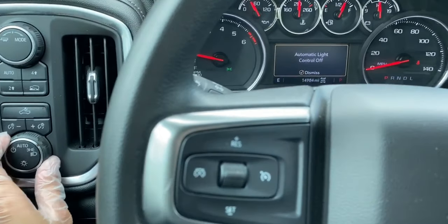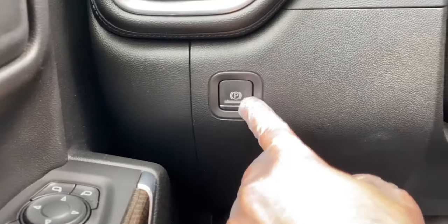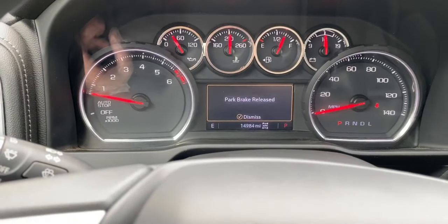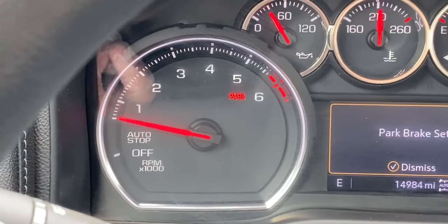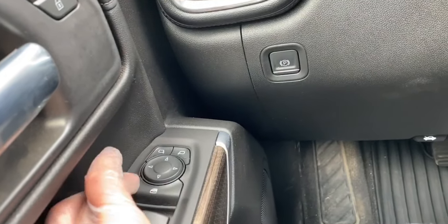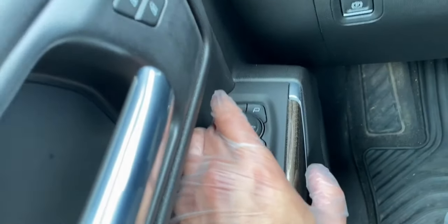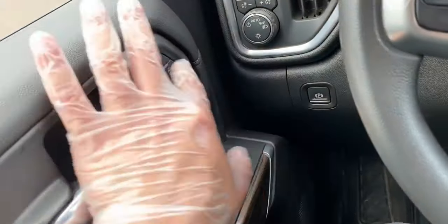Below that is your parking brake, which is enabled by holding this button down. The parking indicator will pop up once it is engaged. This is the window lock, and above that is the mirror controls. With a Chevy interior, you're not really going to get anything that surprises you all that much.